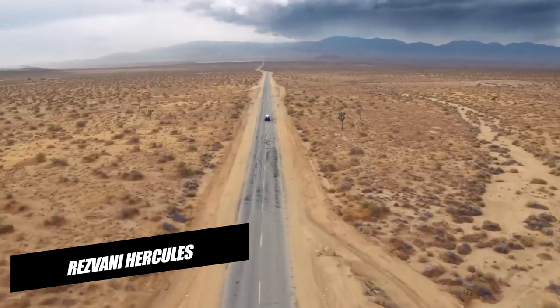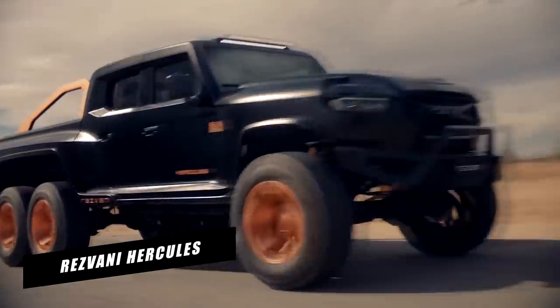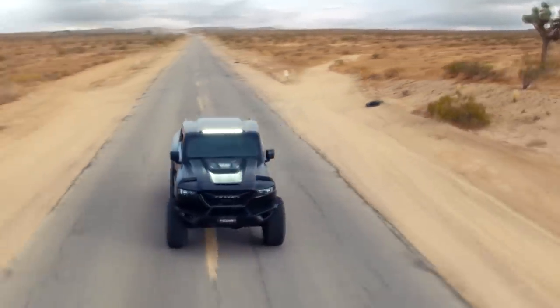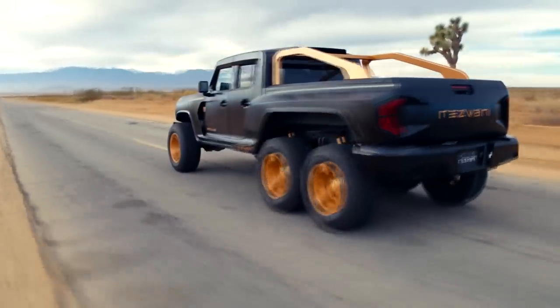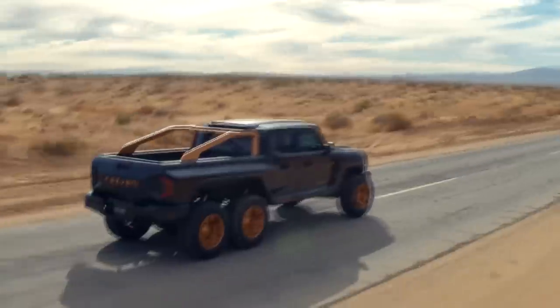Resvani Hercules. With a 1,300-horsepower engine and bulletproof ballistic armor protection, the Resvani Hercules 6x6 is the most powerful road-going six-wheeled vehicle on the planet. The Hercules 6x6 is a six-wheeled off-road-focused pickup truck with a V8 engine that produces 1,300 horsepower.